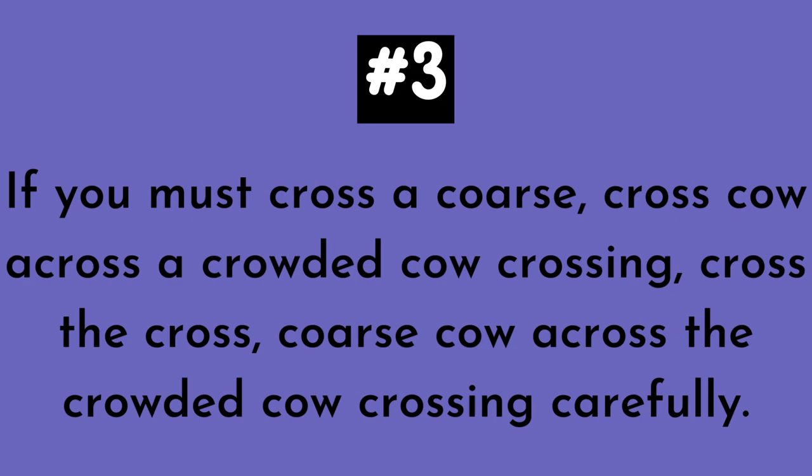Listen to it again. If you must cross a coarse cross cow across a crowded cow crossing. Cross the crowded cow crossing carefully.